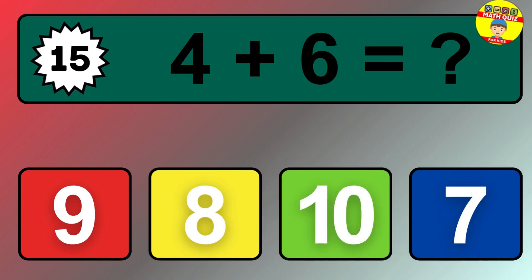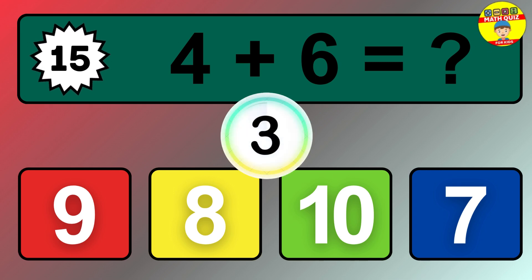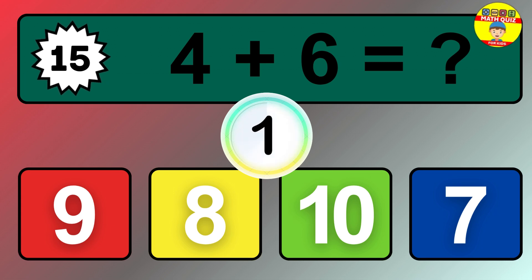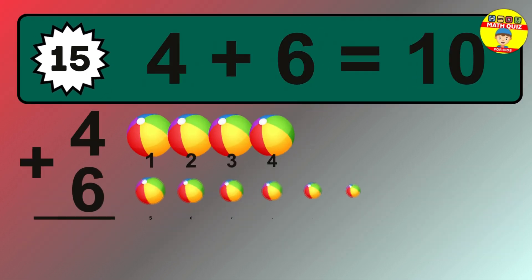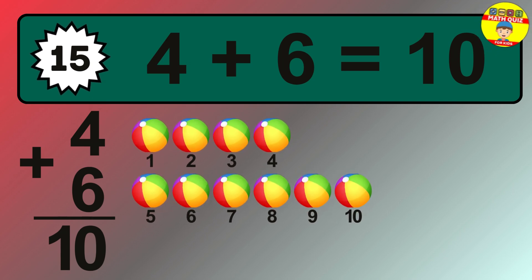Question 15. 4 plus 6 equals what? The answer is 4 plus 6 is 10.